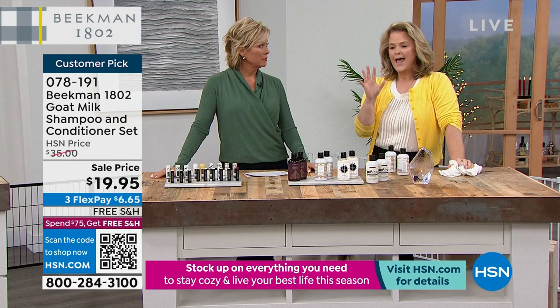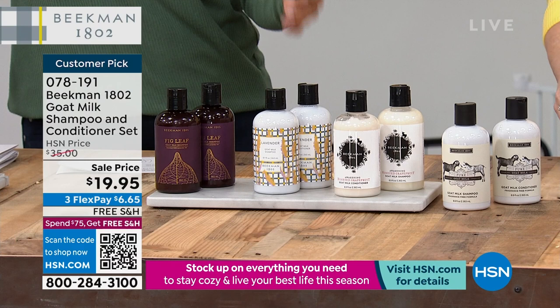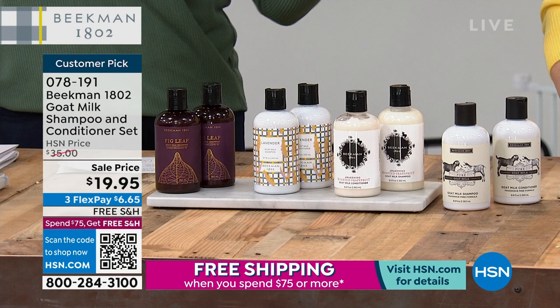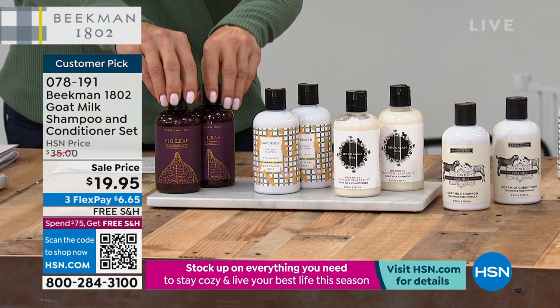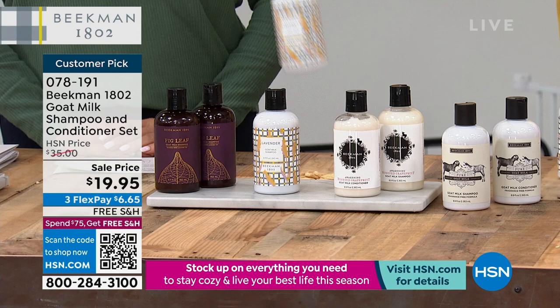Auto ship locks in this $19.95 sale price for the next shipment, whether it's two or three months down the road. Speed it up or slow it down — two people in a household will definitely go through it. We made it super concentrated because we didn't want to send you water. The number one ingredient in most shampoos is water — we took that out.